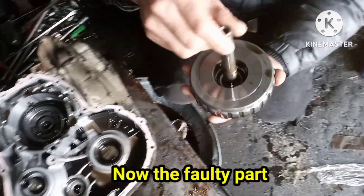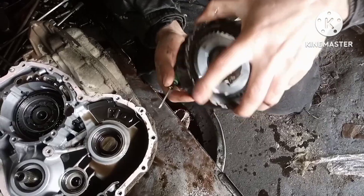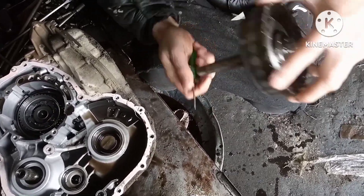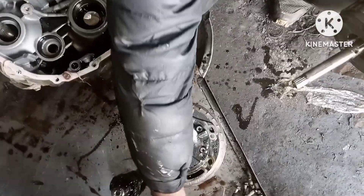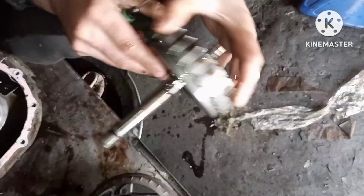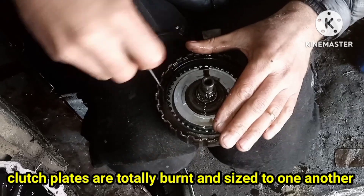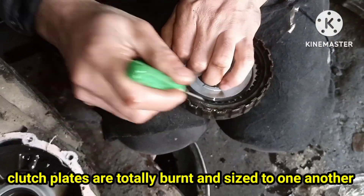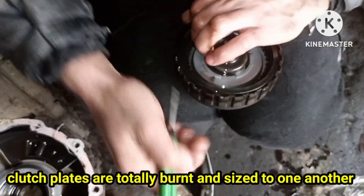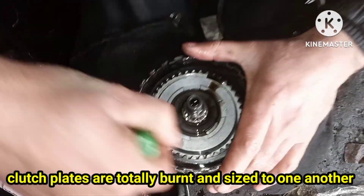Now we come to the main faulty parts. This is the drive box. Removing the spacer washer from the drive box. You can see the condition of the drive box — all the clutch plates and pressure plates are seized together.